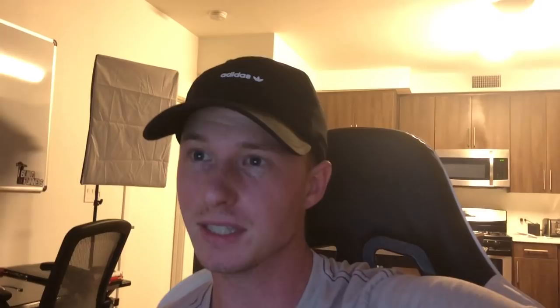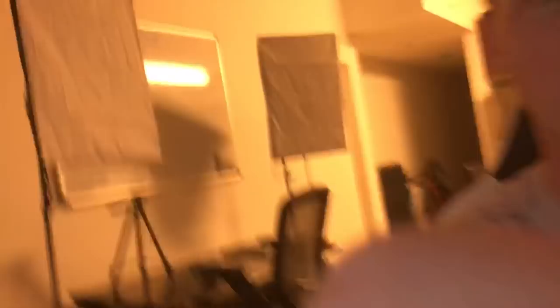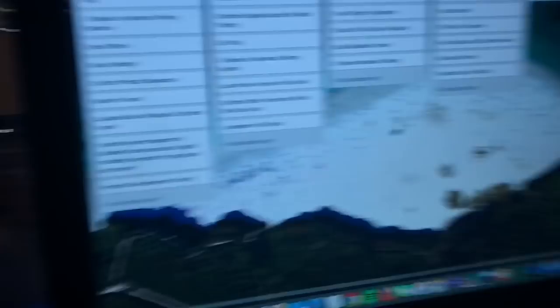That's kind of it for the day. It's around 6:30, almost 7. Looking at my Trello, I basically did everything: the vlog, three videos for the advanced training section, email offers, group posting, chatbot product sequence, the sales video for the funnel, and calculated the solo ad results — though I still need to wait for the remaining 200 clicks to come in tomorrow. I just have to do some personal development training — I'm part of a mastermind where I get monthly videos on health, wealth, and marketing — then watch those and take some notes.